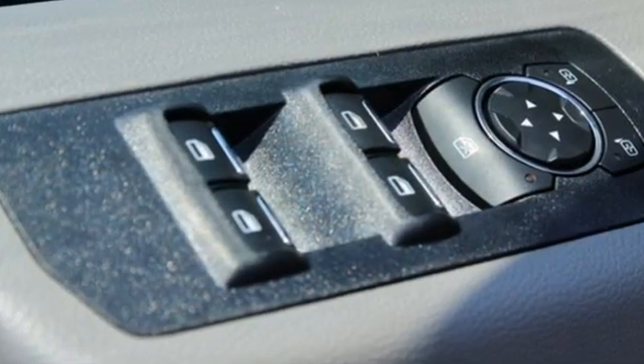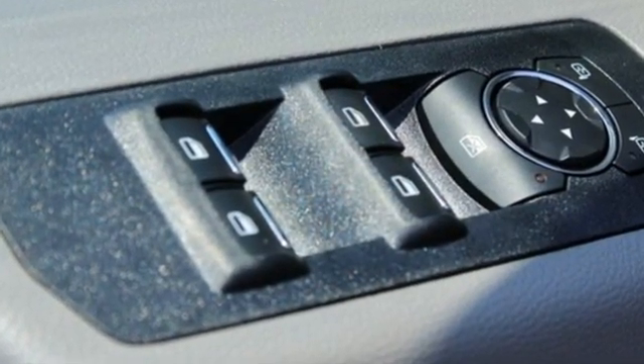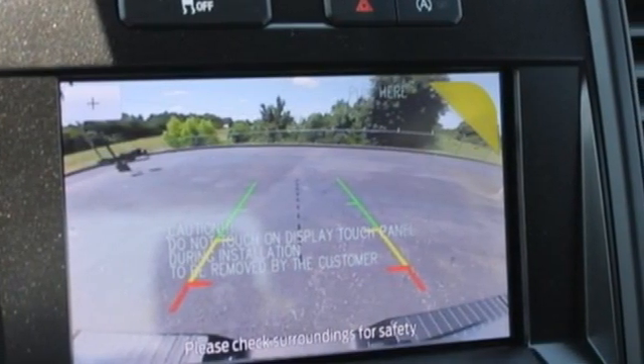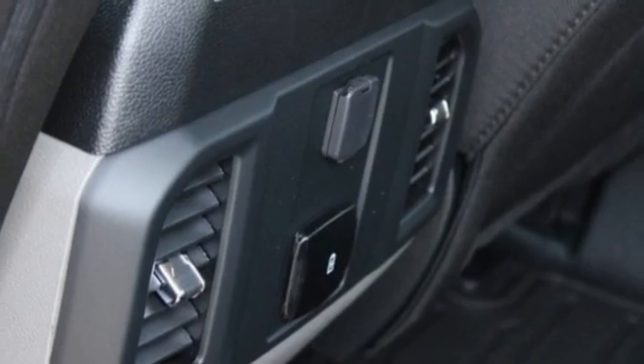Twin-turbo V6 engine, four-wheel drive, engine auto stop-start feature, trailer hitch receiver, external memory control, Wi-Fi hotspot.